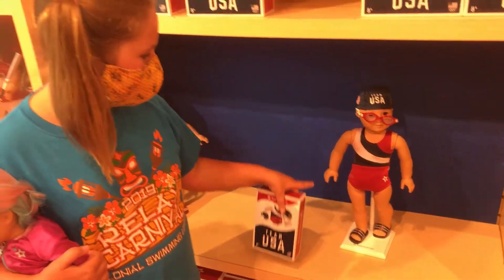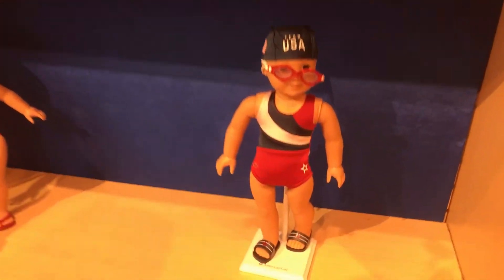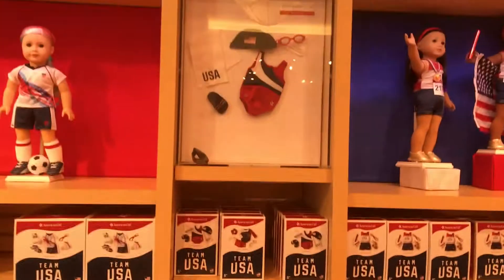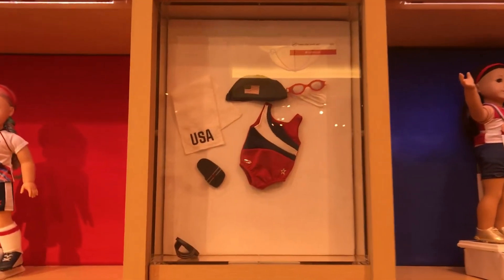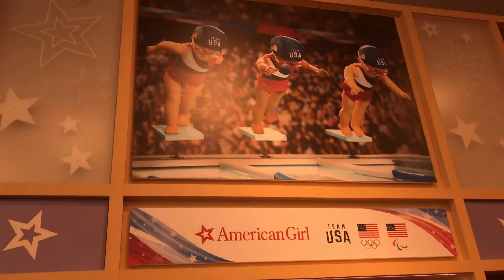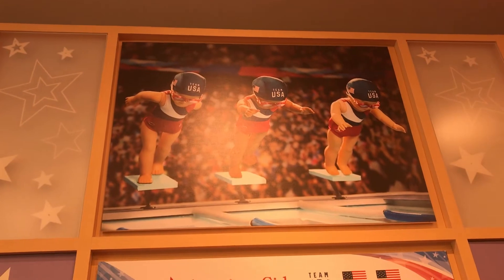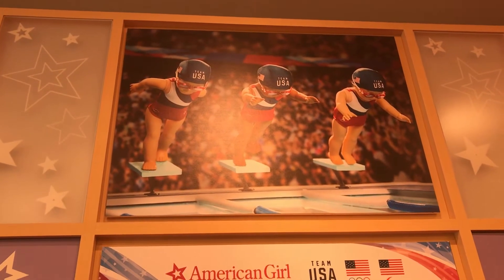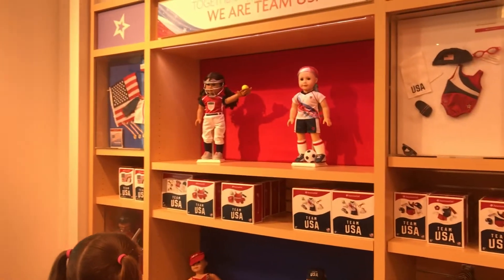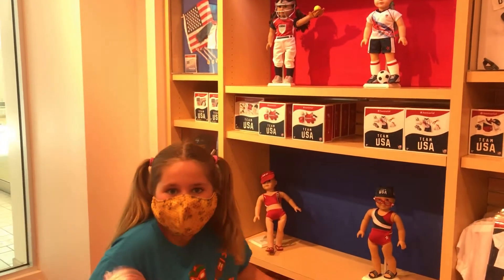This is how it looks actually on the doll — it looks really cool. And there's also a case showing what it all looks like laid out. There's this really cute picture of all of them going off the diving board together, ready for a race, and it's so cute. There are also other Olympics outfits like gymnastics, soccer, volleyball, and many more.